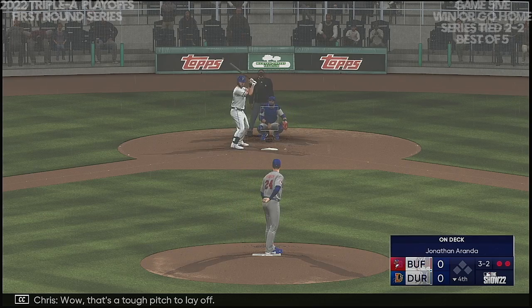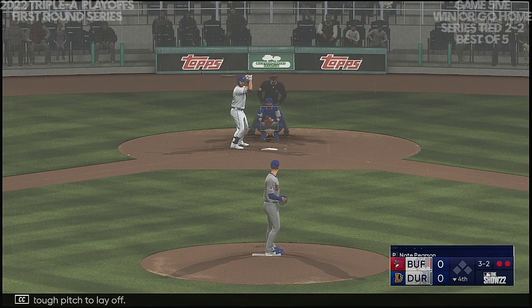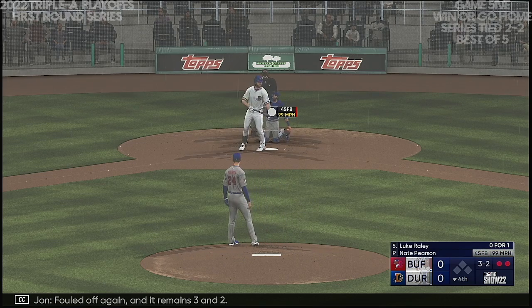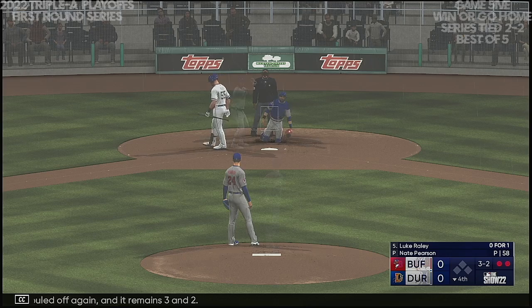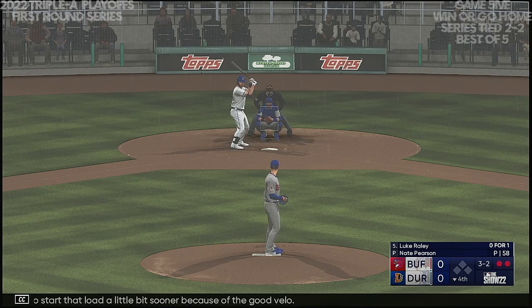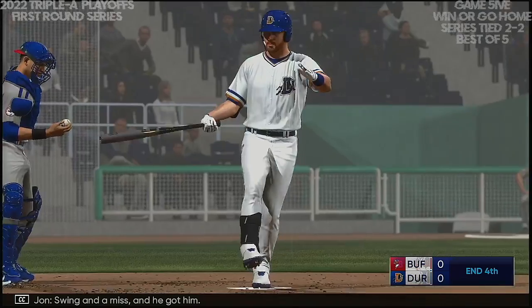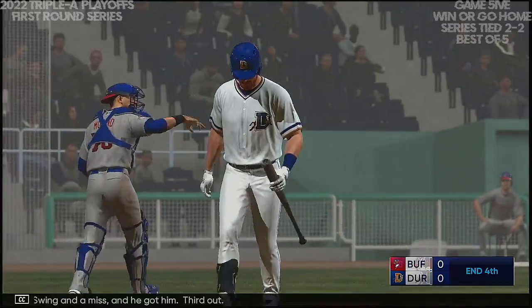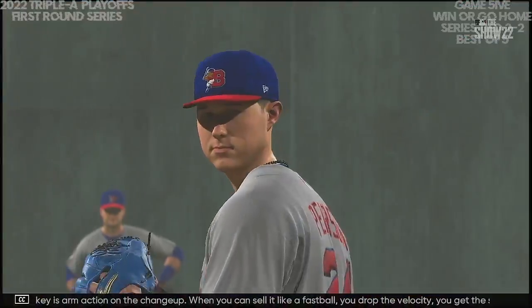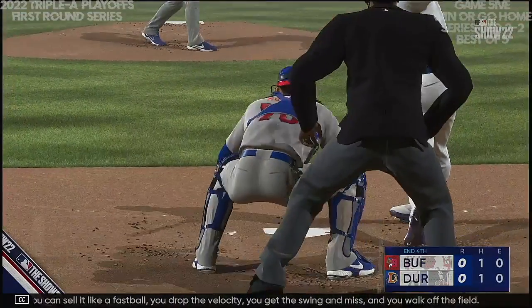Two-two down — that one upstairs. Wow, that's a tough pitch to lay off. The righty deals — fouled off again, remains three and two. Want to start that load a little sooner because of the good velo. Swing and a miss — and he got him! Third out. The key is arm action on the changeup: when you can sell it like a fastball, drop the velocity, you get the swing and miss, and you walk off the field.